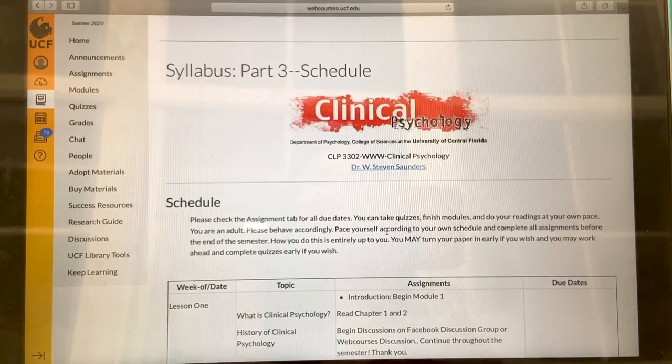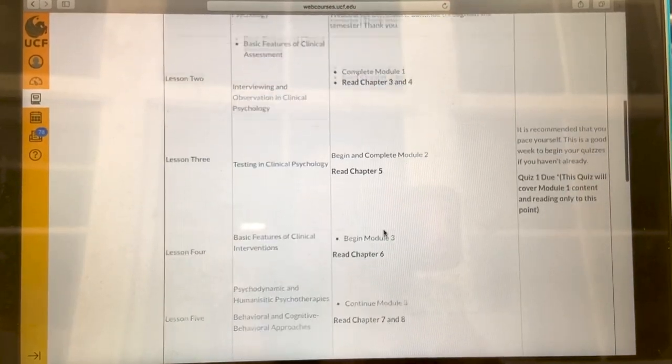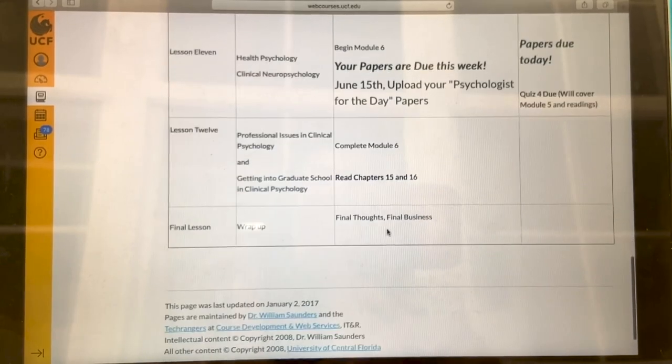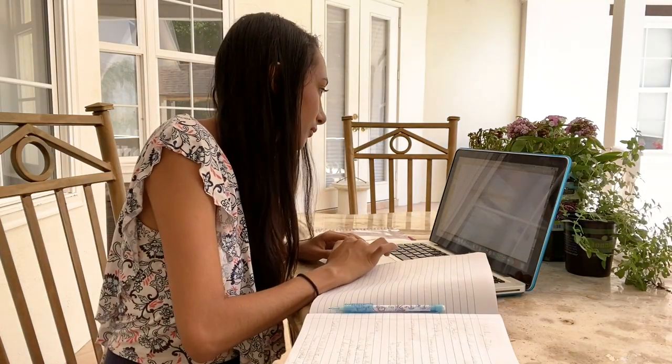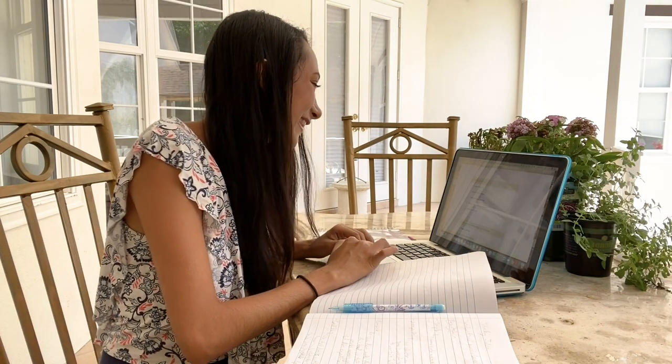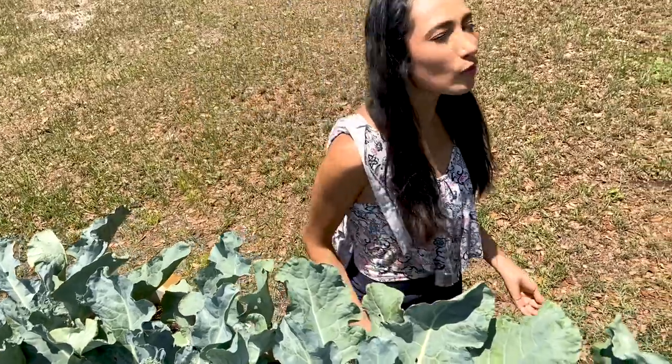I'm officially going to start. The class that I'm taking now online is called Clinical Psychology. What definitely interests me a lot about my major, psychology, is that I get to learn so much about the human mind because it's so interesting and at the same time very complex.